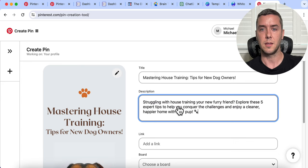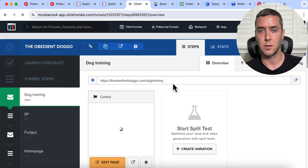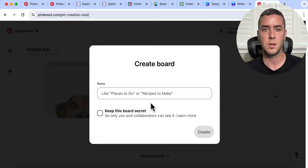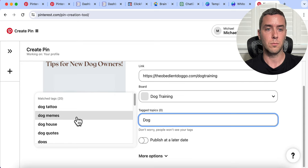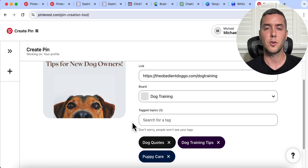Now here comes the fun part — we're going to add our link. Again, we're not direct linking; we're using our true affiliate site link. I have the link here — obedientdoggo — paste it in. Now choose a board; I don't have any boards but I can create one: 'Dog Training,' create. Then add tags — things like dog quotes, dog training, puppy, puppy care — things that are relevant to what you're actually posting about. Then click Publish.